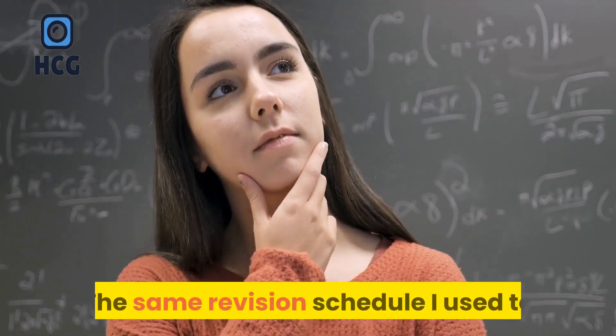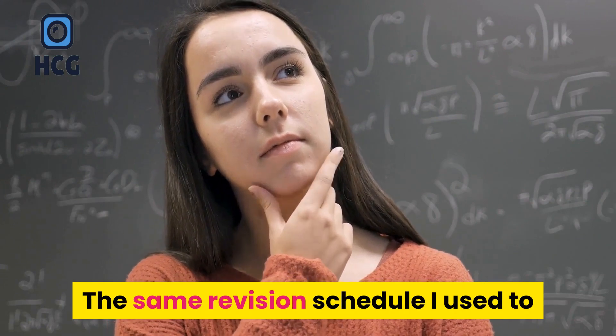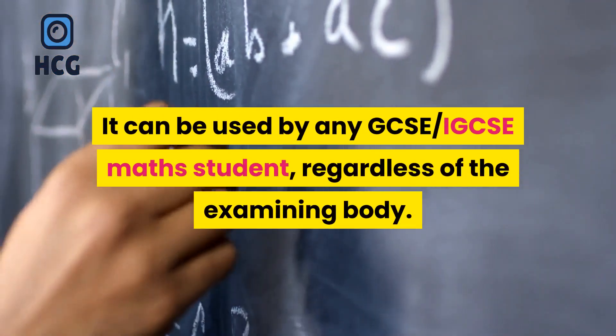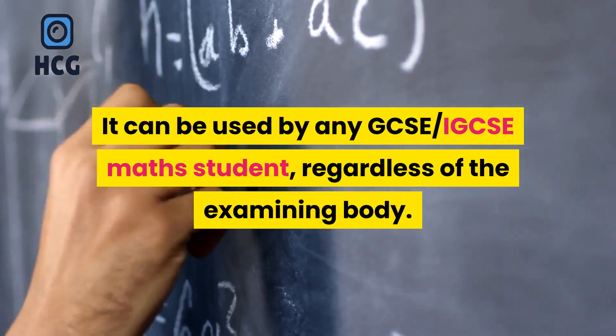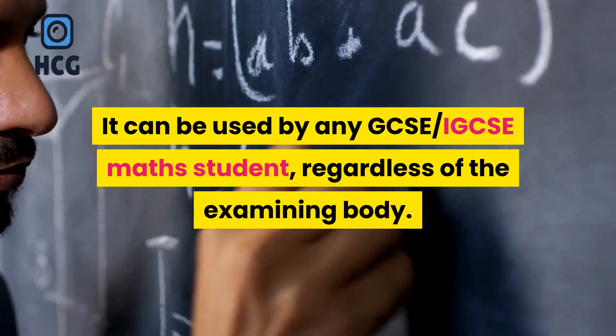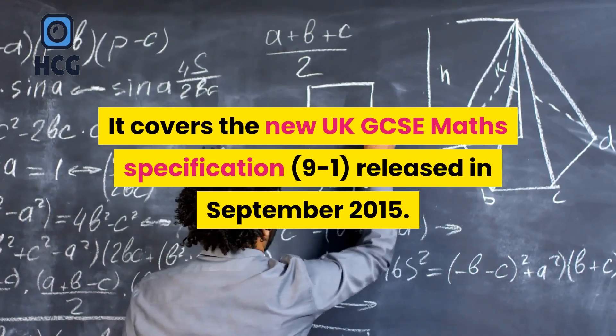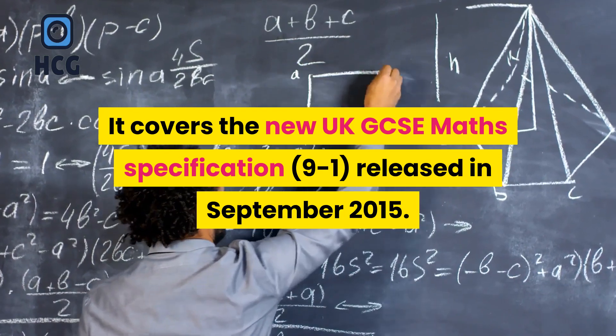The same revision schedule used to get an A* in GCSE maths a year early. It can be used by any GCSE or IGCSE maths student, regardless of the examining body. It covers the new UK GCSE maths specification 9 to 1, released in September 2015.